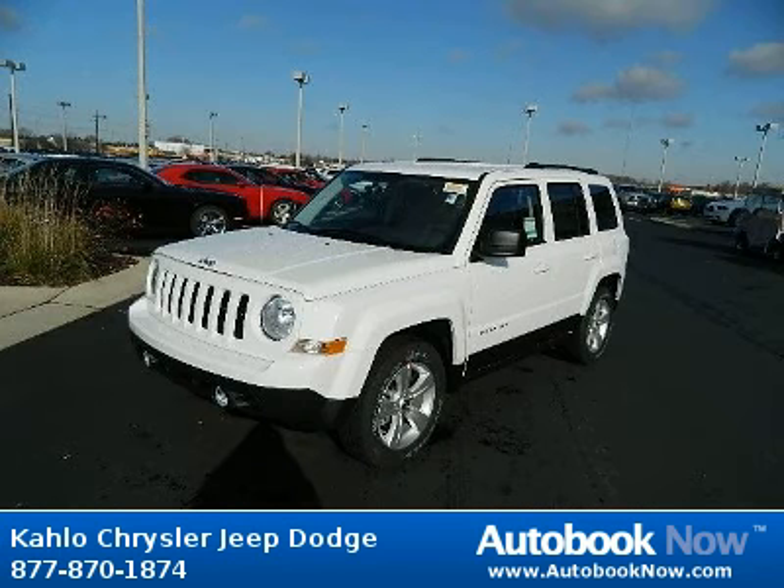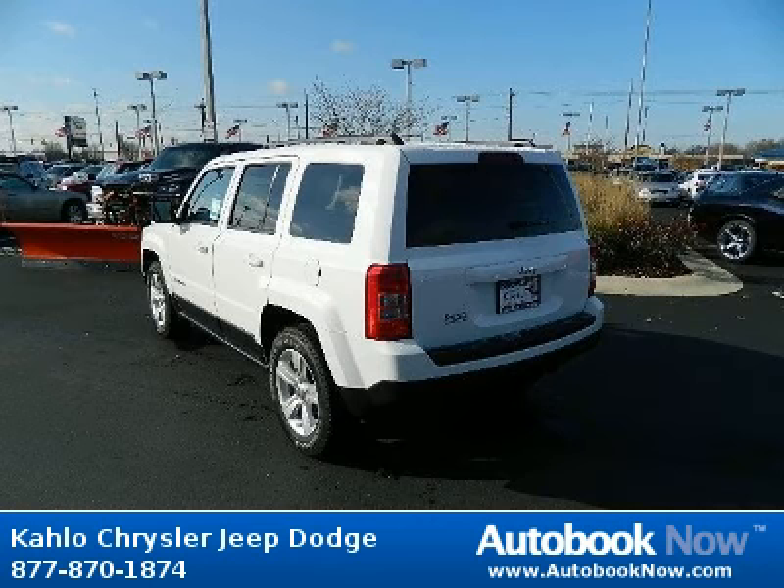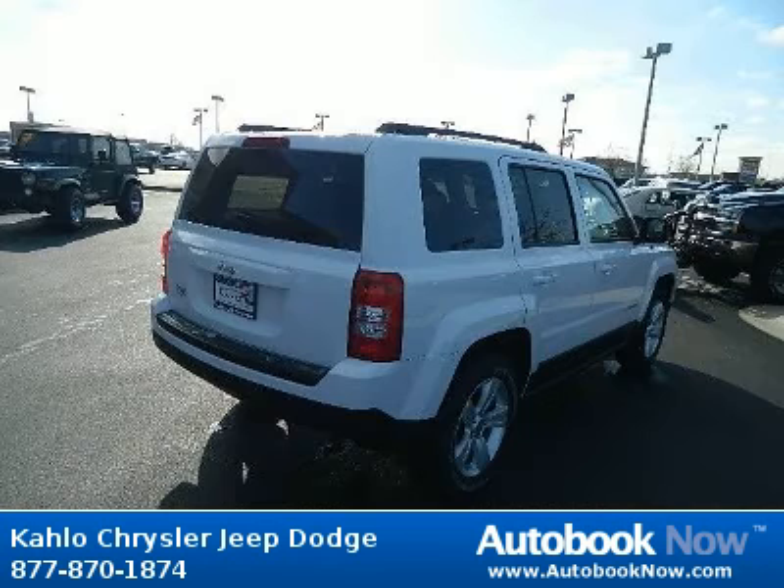This 2012 Jeep Patriot is available at Kahlo Chrysler Jeep Dodge in Noblesville, Indiana. This Patriot has a beautiful white color. It has 5 miles on it.